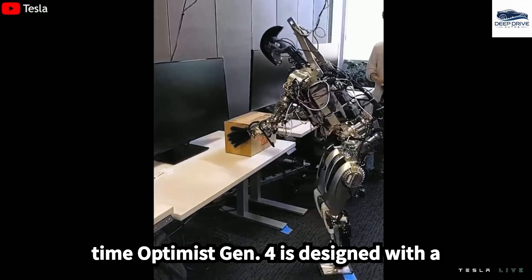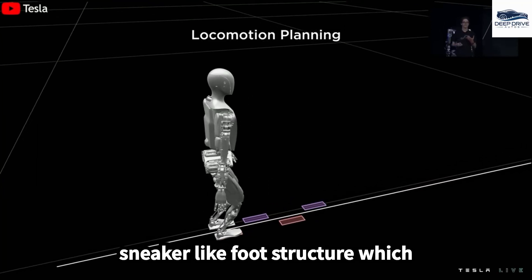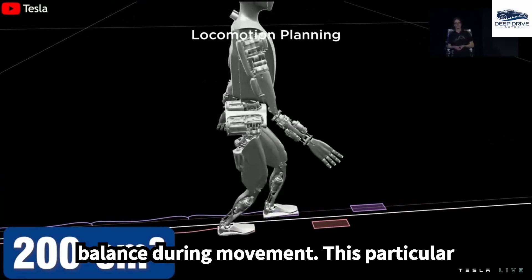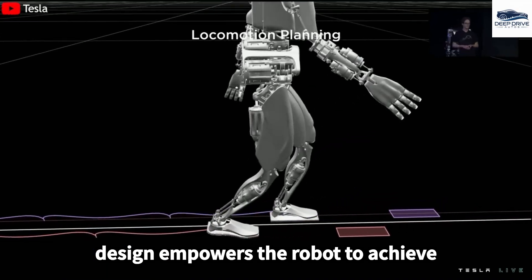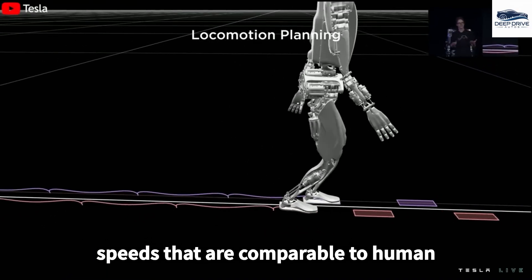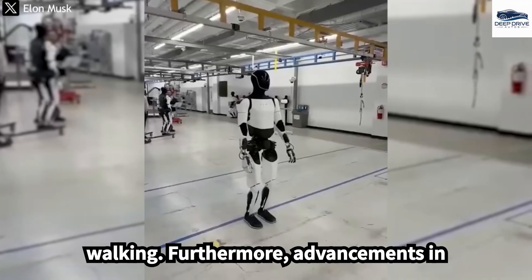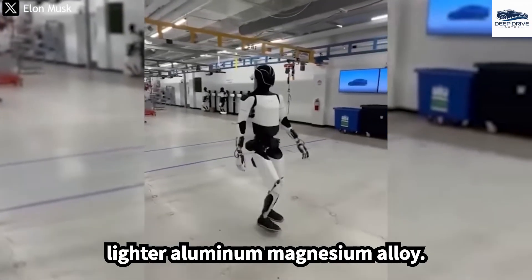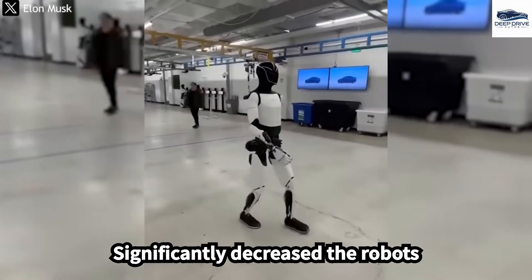Optimus Gen 4 is designed with a sneaker-like foot structure, which increases the contact area for superior balance during movement, empowering the robot to achieve speeds comparable to human walking. Advancements in materials, such as the utilization of a lighter aluminum-magnesium alloy, significantly decrease the robot's overall weight.